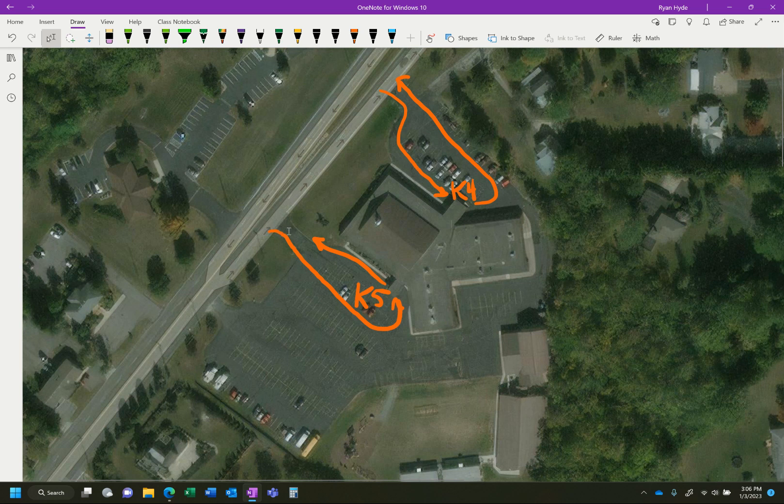Just like it was before, we want you to continue to use this entrance here to the parking lot. You'll have a little mini loop, pick your kiddo up, and then you can exit on out. The K-4 loop is pretty much the same — loop around, pick your kiddo up, and exit out.